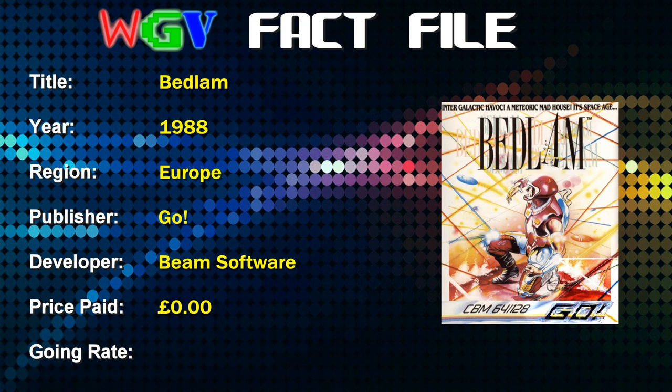The current going rate for this game — well, it's anybody's guess really. There are copies on eBay right now going from anything from £3 to £20, and a copy recently sold in the Netherlands for £15, which seems like a crazy amount of money for this kind of game. So let's take a look and see whether it was worth that £15 that some crazy person paid for it on eBay.